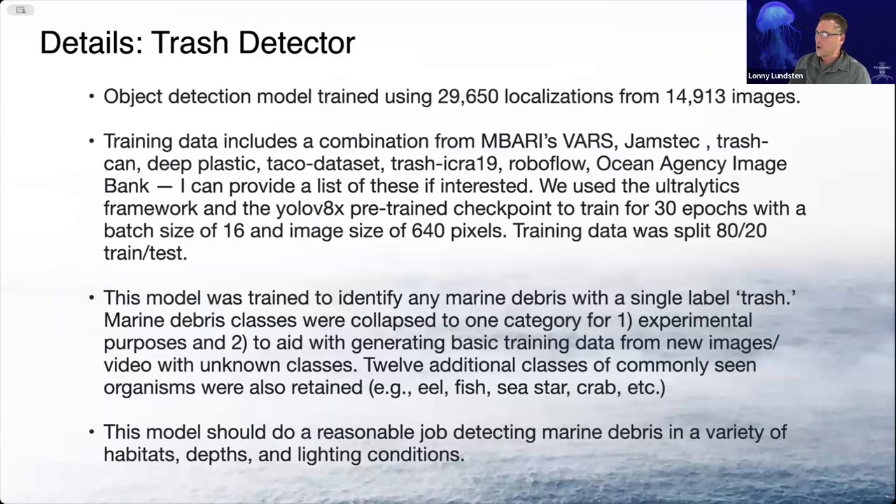This trash detector model is an object detection model that I trained using about 30,000 localized images or localizations from about 15,000 images. The training data includes data from both MBARI, JAMSTEC, and a bunch of different trash datasets that I found online. We used Ultralytics package with the V8X pre-trained checkpoint, trained for 30 epochs with a batch size of 16, 640 image size, and an 80-20 split.